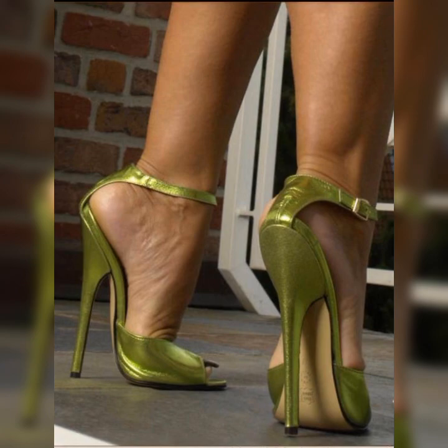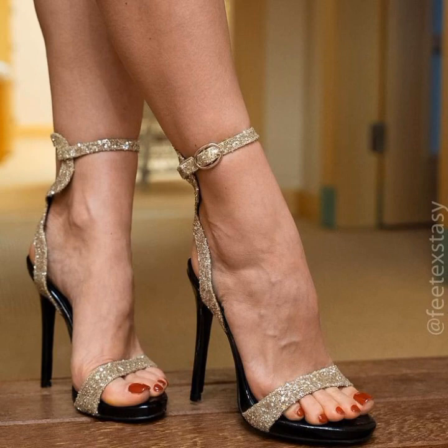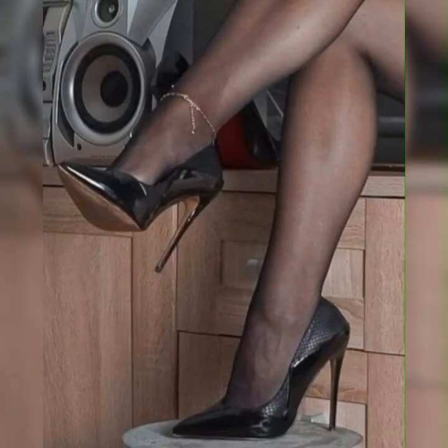Now that you have the basics down, let's explore some styling tips and outfit ideas. You can pair lash socks and heel sandals with a cute summer dress or a flowy skirt for a romantic and feminine look. If you are feeling more adventurous, try pairing them with jeans or shorts to create a trendy and edgy look.